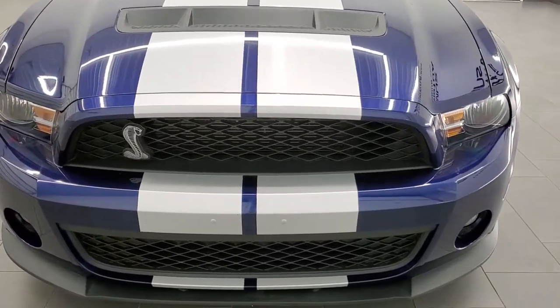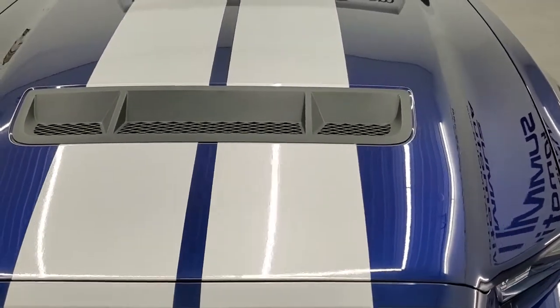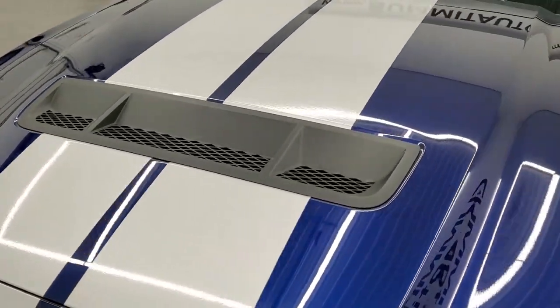Kona blue metallic is the color. You get these silver stripes on here — one of my favorite colors on the GT500s.